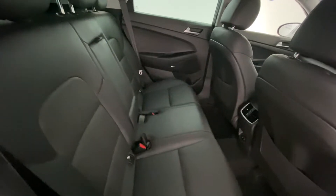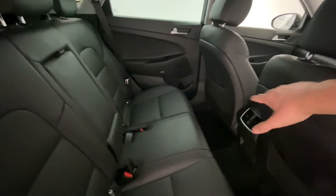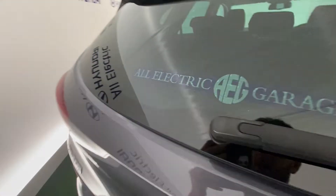You can fit three people in the back with no problem at all — they'll all be comfortable. There are air vents, plenty of space, headroom is really good, and legroom is fantastic as well.